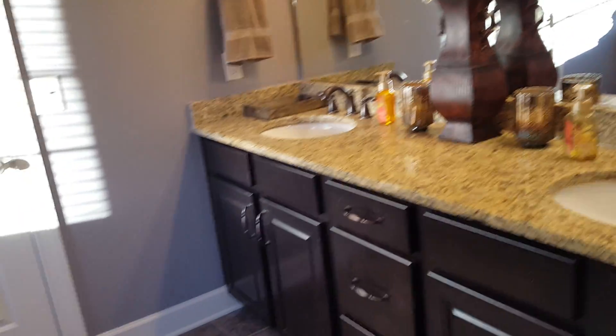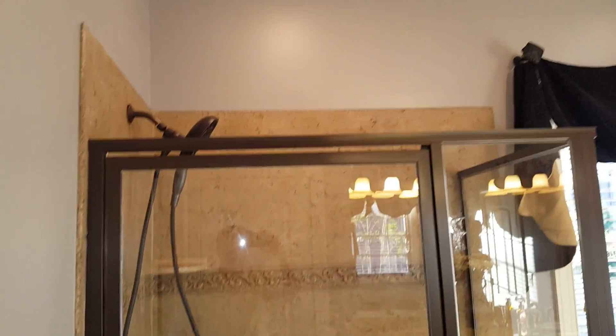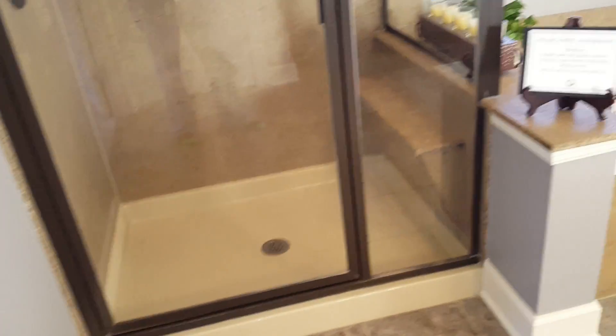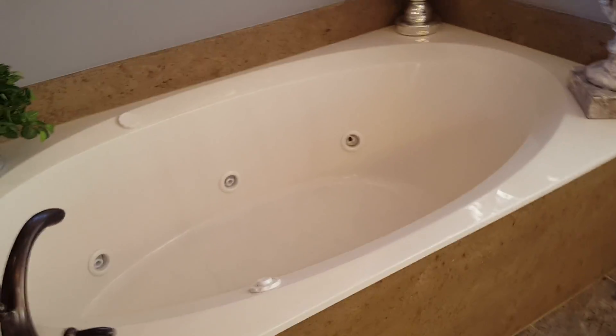Very tall ceiling, feels nice in here. Chrome room. Double vanity. This surface is like a faux surface — it's solid.